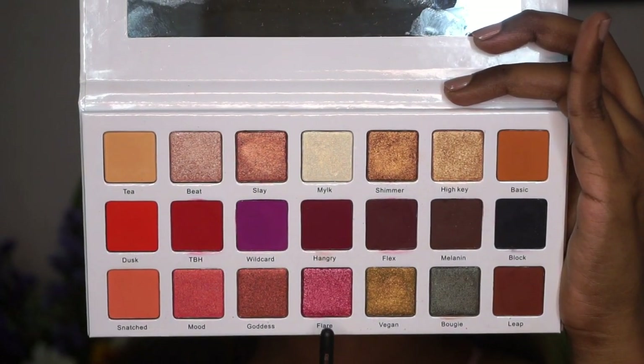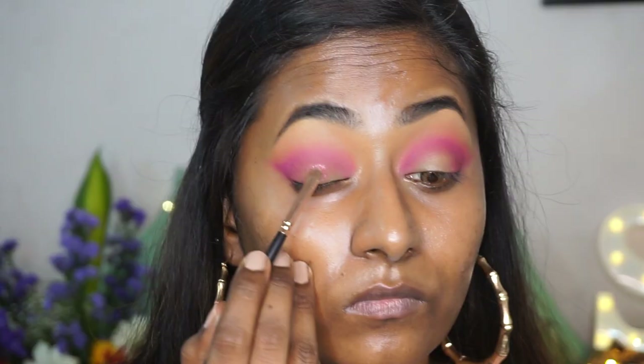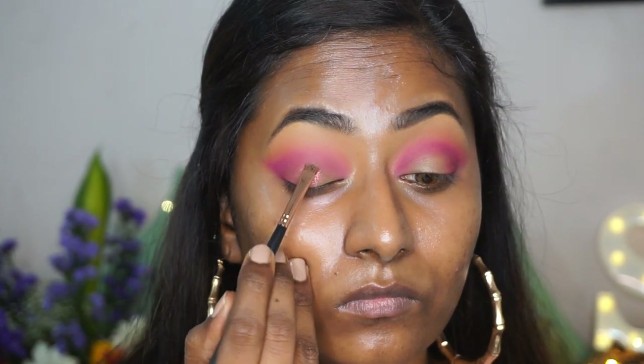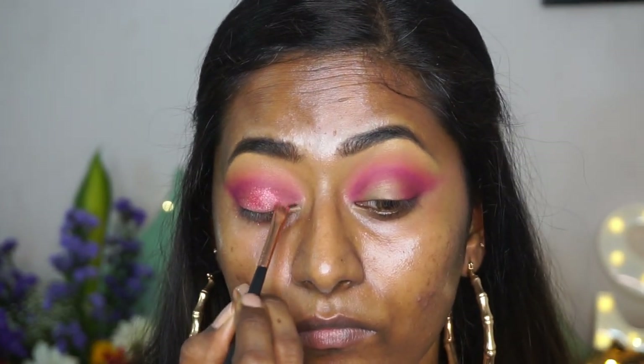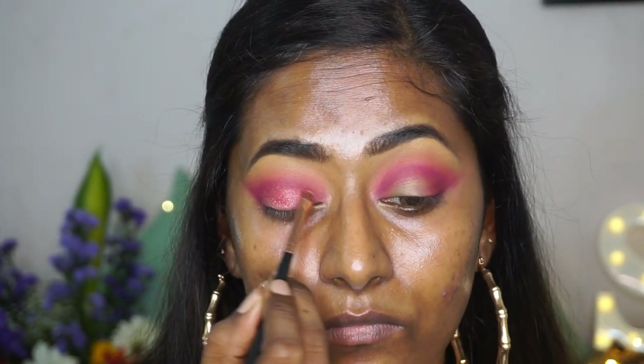Then I'm going to take this beautiful metallic foiled eyeshadow from the same palette in the shade Flare — such a beautiful pink shimmery eyeshadow. I'm just popping that on the main areas of my eyelid using a flat shader brush.